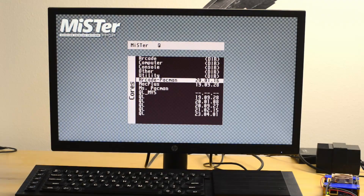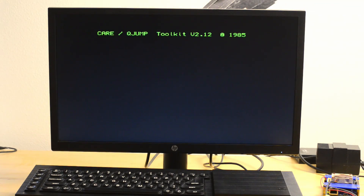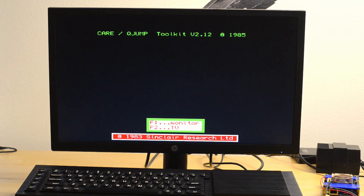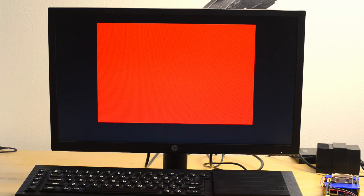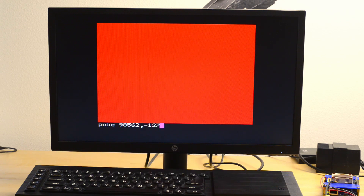Here's a little demo of the video processor so far.